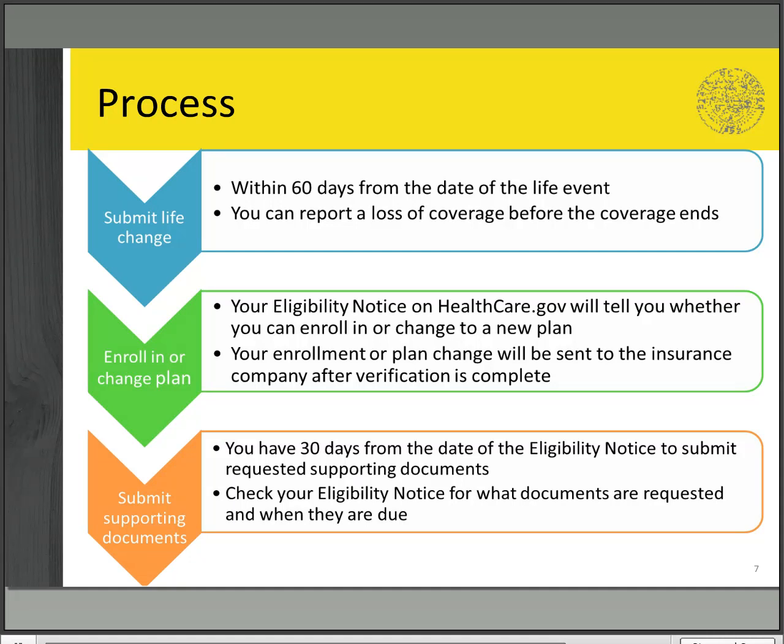Step two is to enroll in or change your plan. Not all life changes will open a special enrollment period, which allows you to enroll in or change plans outside open enrollment. Check your eligibility notice to see if you're eligible for a special enrollment period. We recommend choosing a new plan as soon as possible, even before you submit your supporting documents.